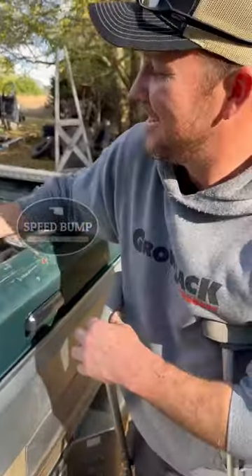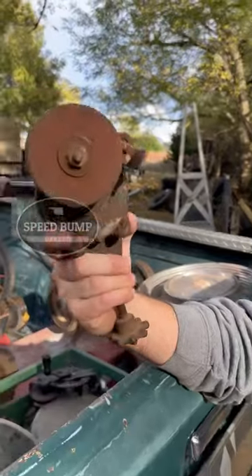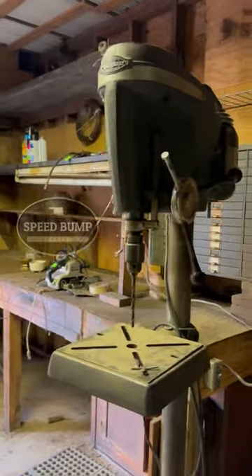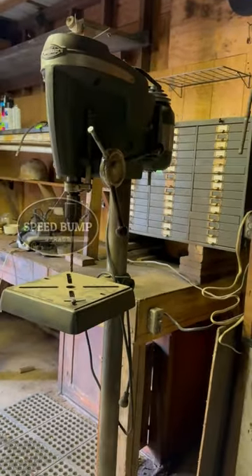Jack got this little hand crank grinder too. We also picked up this drill press, but we don't have room for it right now so we're going to come back and pick it up another day.